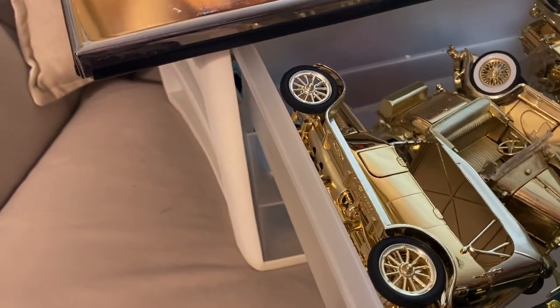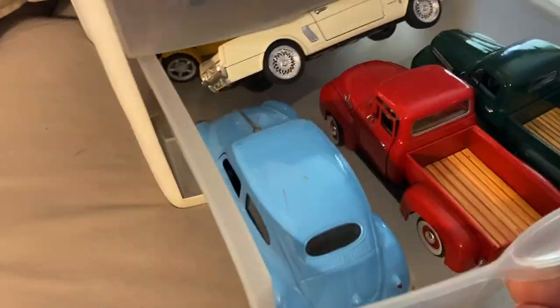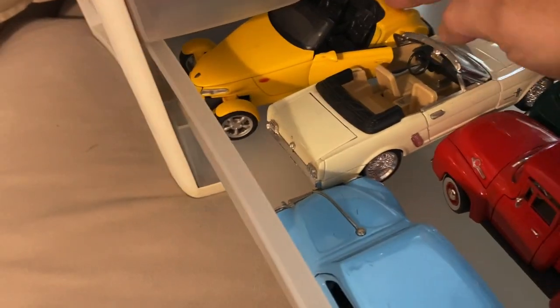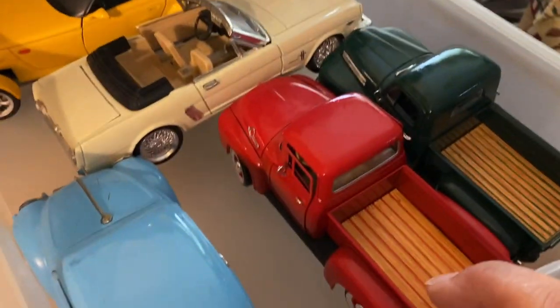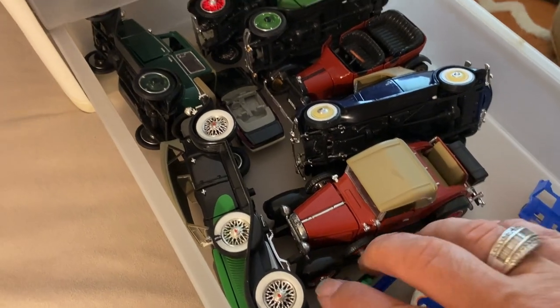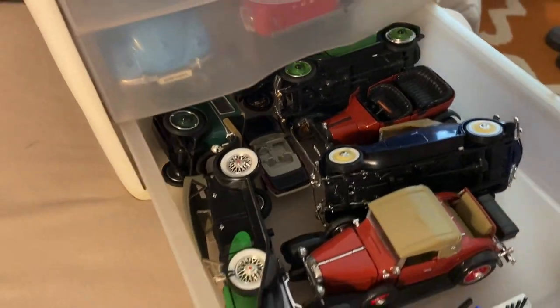So let's count and see how many we have here, including this motorcycle. Let's lay this down. So we have one, two, three, four, five, six, seven, eight — the Mustang is hung up — nine, ten, eleven, twelve, thirteen, fourteen, fifteen, sixteen, seventeen, eighteen — we won't count this one — well, let's say nineteen, twenty, twenty-one. There are twenty-two cars.